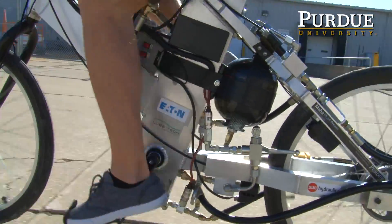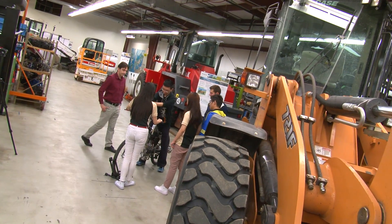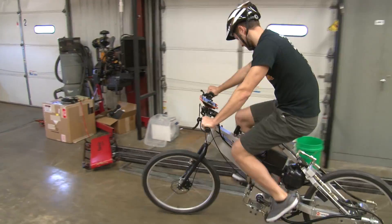The main idea about this competition is to expose students to fluid power technology. They have to design a bike, which is a real challenge because usually fluid power is for heavy duty applications where it's more successful, and they have to experiment with it on a light duty application, which is not a traditional application for fluid power.